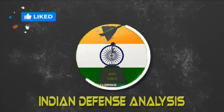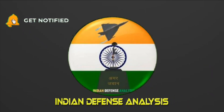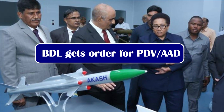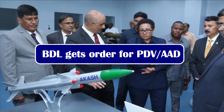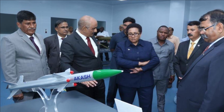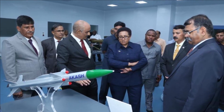Hello and welcome back to Indian Defense Analysis, where we bring you all the latest developments happening in the defense sector. As per the annual report of BDL for the financial year 2021-2022, the PSU has bagged new orders worth Rs 5,198 crore and has further strengthened the existing order book position.